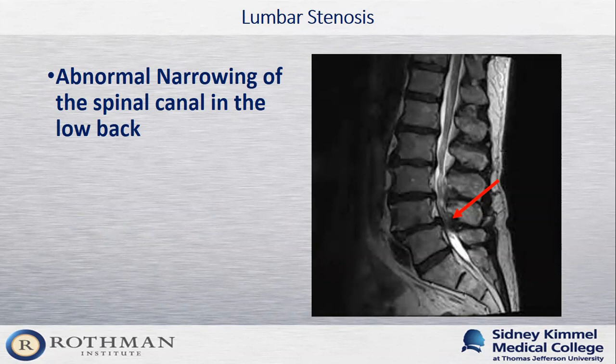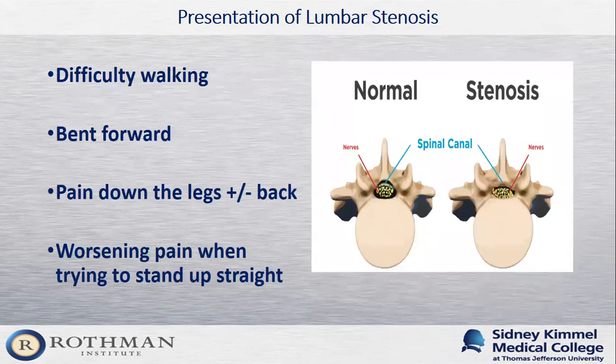Patients with lumbar stenosis will come in complaining of leg pain, back pain, or both, usually having tried some treatment that hasn't helped. They frequently report difficulty walking and cannot walk as far as they used to. Some feel their legs are getting heavy and they're dragging them. Patients will often be bent or leaning forward as they walk, sometimes without noticing it themselves — but family members will point it out. Standing up straight or walking downhill makes pain worse, while sitting or leaning forward helps alleviate symptoms.